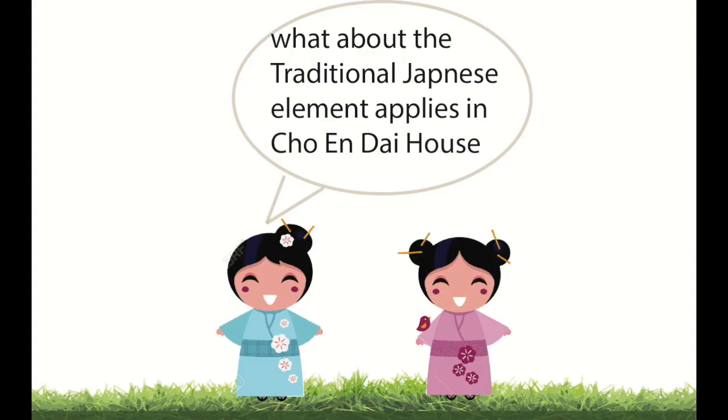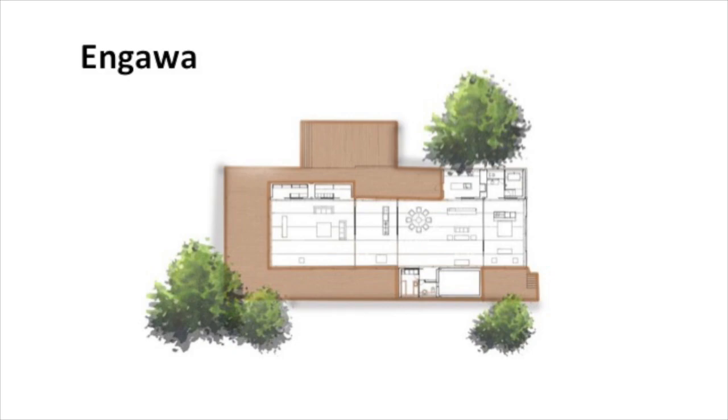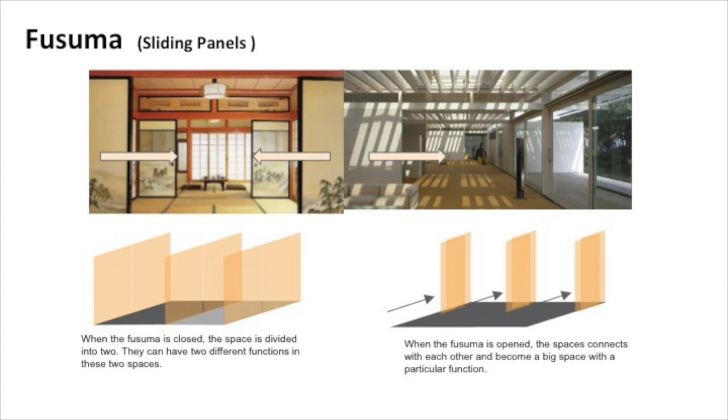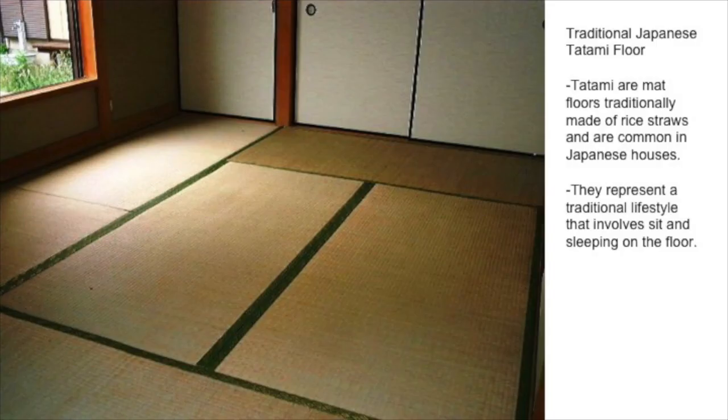What about the traditional Japanese elements? They consist of Engawa, Fusuma, and Tatami floor. The Engawa is an outer corridor that wraps around a Japanese house and can be narrow or wide. Fusuma, also known as sliding panels, is used in place of walls, allowing the internal configuration of a space to be customised for different occasions. Spaces in this building can also be divided by sliding screens to redefine the space function. Full-height glazed sliding doors line up in the Chow-en-dai house facades, allowing the spaces to open out to adjoining terraces.